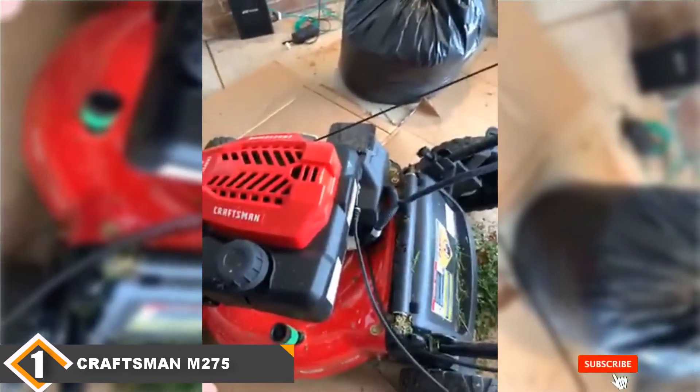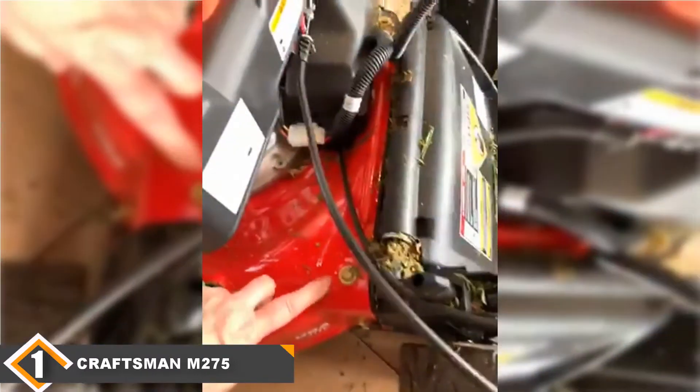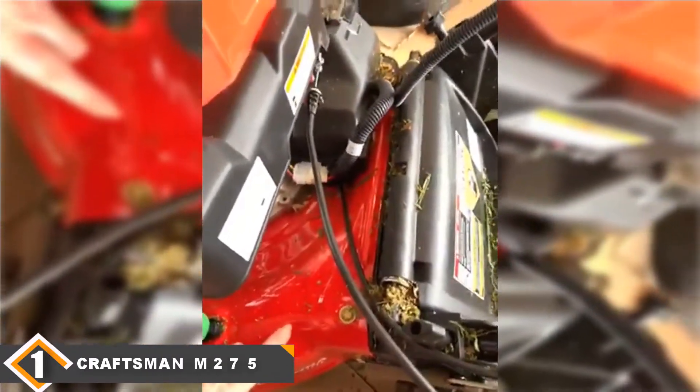For those looking for a mower with adjustable speeds, however, this might not be the best choice. It only has a single speed, so it's best for yards with flat terrains.